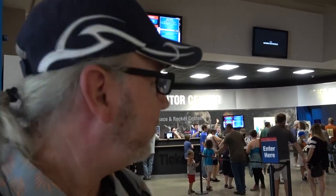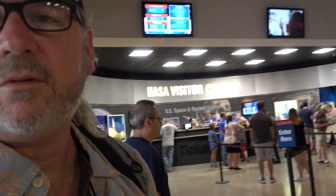Alright, so once you get here, you're going to have to come to the NASA Officials Center, which is right behind it, and you get your tickets. Kind of come in from over there and you walk right through into there.